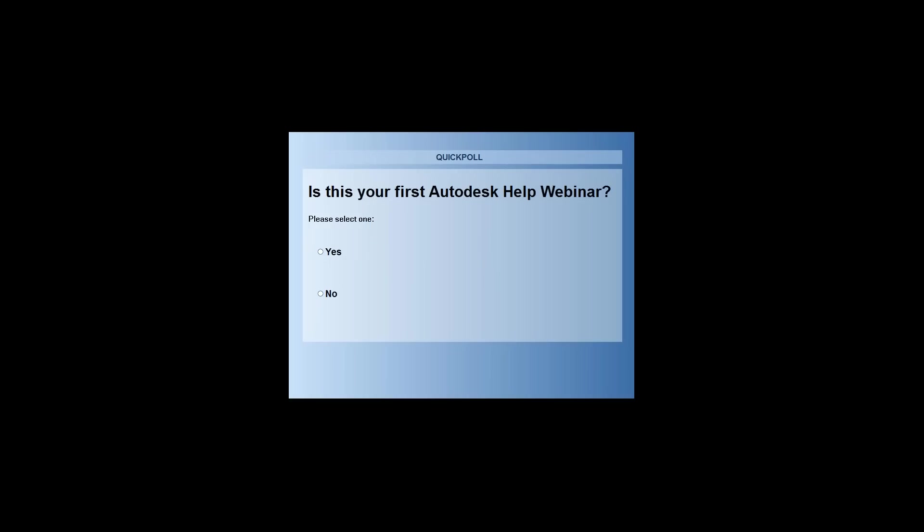I just want to know if this is the first time you've been to one of these webinars or if we're getting new people showing up. It looks like we've got a fair number of new people, but still a lot of people have been here before. About 72% have been here before. We'll go ahead and close that one.